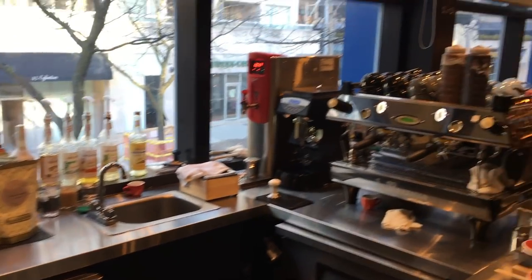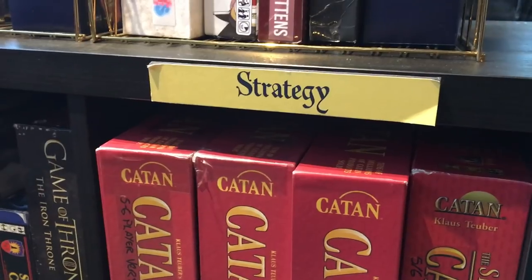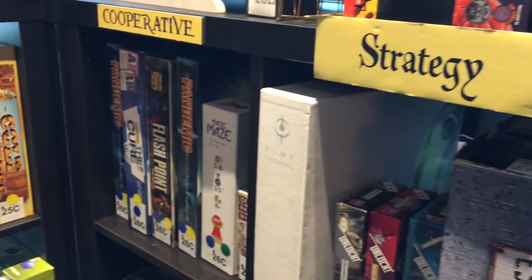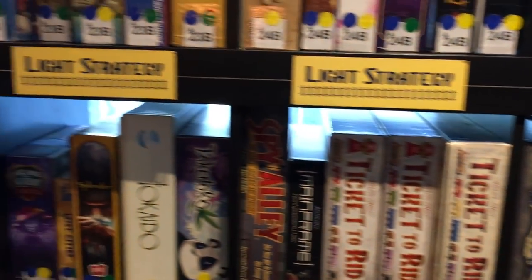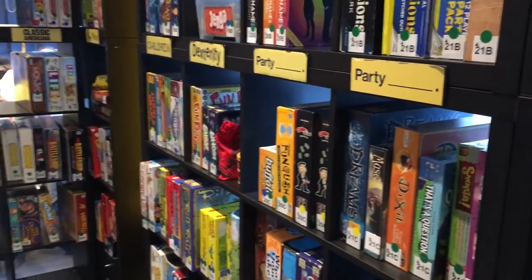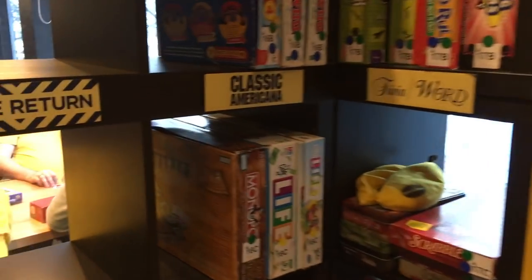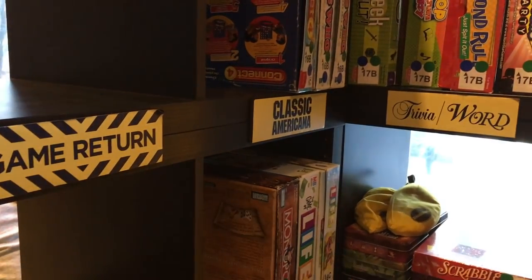There's still lots of light coming in from outside, as well as lighting above all of the tables themselves. Just like the other locations, this new location shows you the category of game you'd be picking from the shelf — cooperative, strategy, abstract, party, dexterity, and so on. And you don't need to put it back where it came from when you're done, because you can just return it to the game return area and they'll sort it where it needs to go.